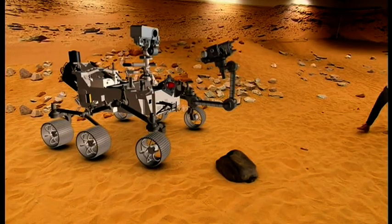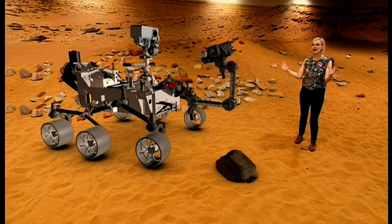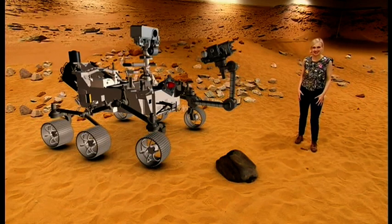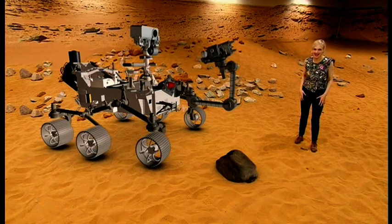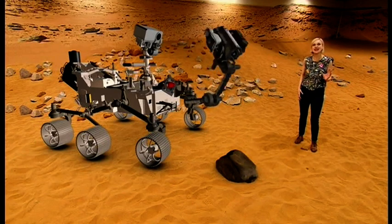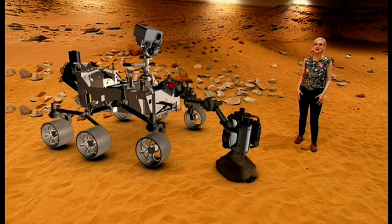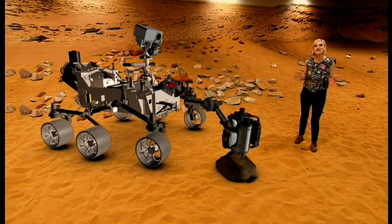This is the most advanced Mars rover that NASA's ever built. It's about the same size and weight as a small car, and it is jam-packed with instruments. This is its robotic arm equipped with a drill, and it will take samples of rock that could contain signs of life. There's also an instrument that will try to make oxygen from the carbon dioxide rich atmosphere — a vital technology for future astronauts on Mars.